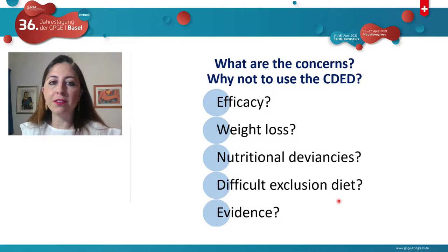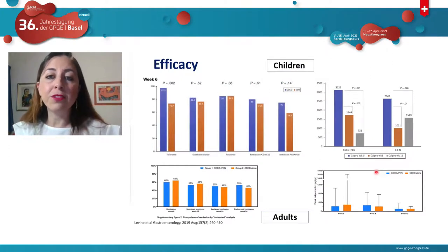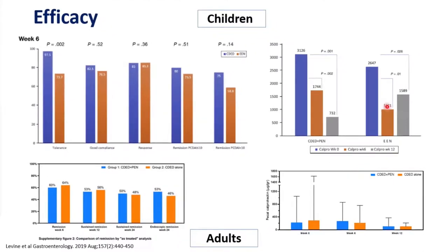What are the concerns about using the Crohn's disease exclusion diet? The concerns include efficacy, weight loss, fear of nutritional deficiencies, difficulty of the exclusion, and need for more evidence. Regarding efficacy — Professor Levine presented both randomized controlled trials showing high efficacy in response and remission in both groups after six weeks, with significant calprotectin reduction, and the adult study showing 62% clinical remission. We have evidence to support that it works.